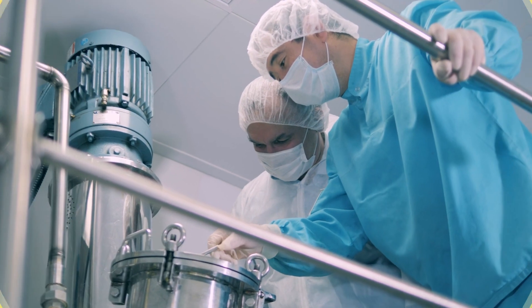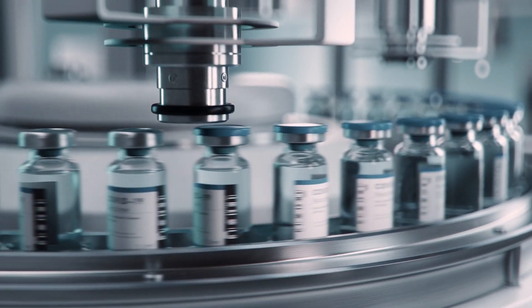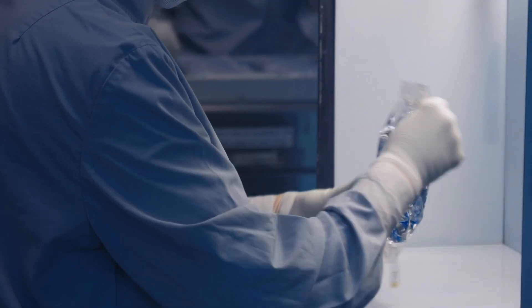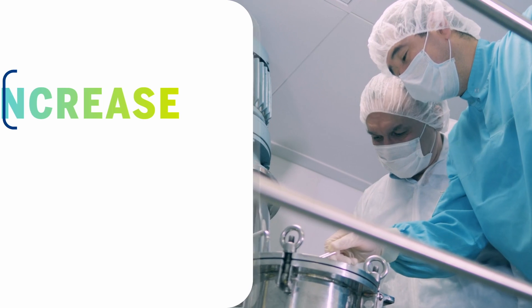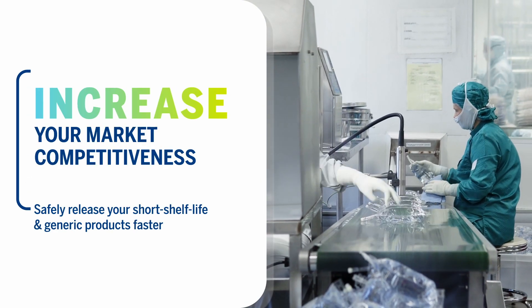Do you think same-day sterility results are impossible? Think again. ScanRDI delivers ultra-rapid sterility results within the same shift, empowering you to release your products faster in competitive markets or when short shelf life is a concern.